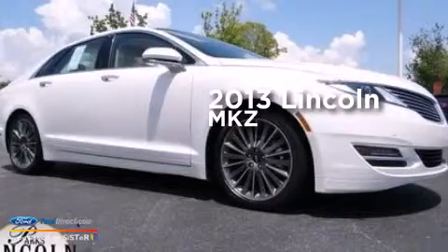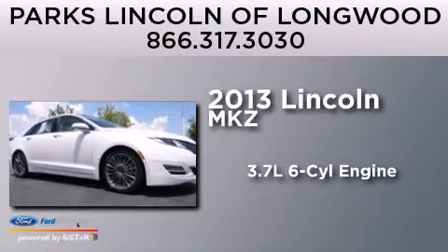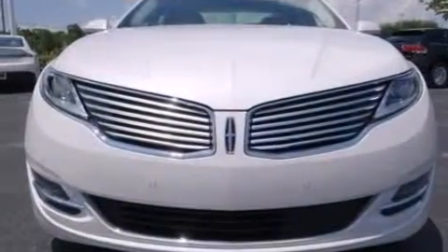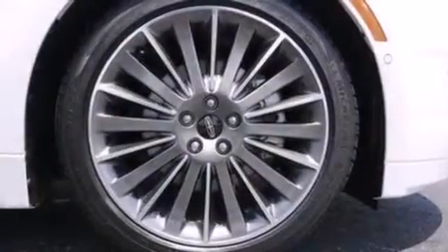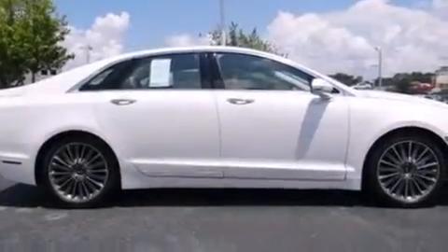This is a brand new 2013 Lincoln MKZ. It features a 3.7-liter six-cylinder engine and an automatic transmission. Its top features include adaptive cruise control, a navigation system, a rear-view camera, keyless ignition, a heated steering wheel with audio controls, 11 perfectly positioned speakers, and XM satellite radio.